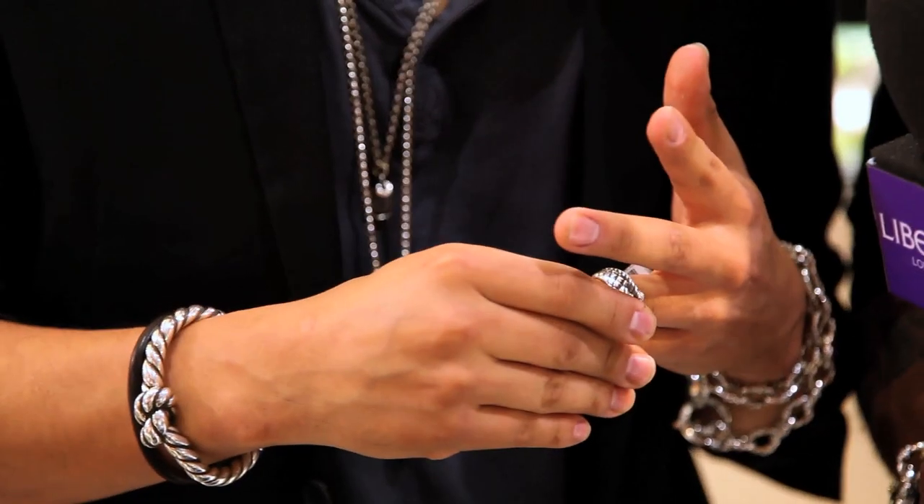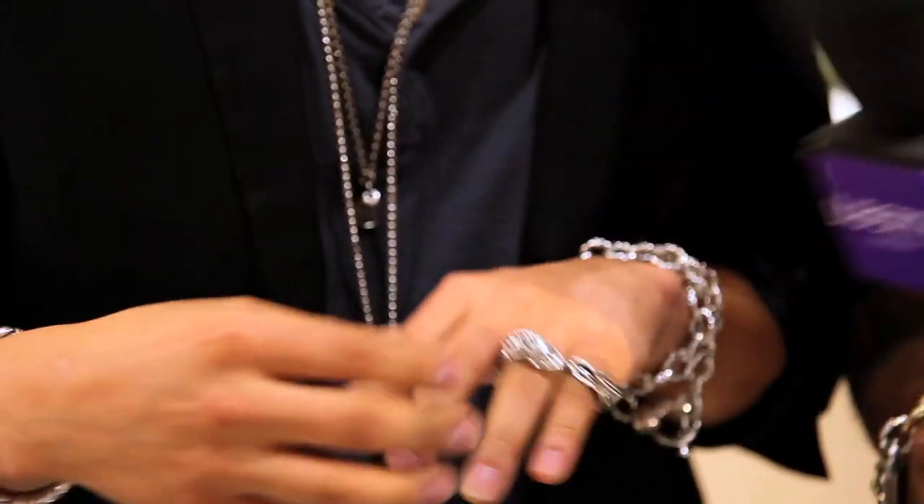We brought a few pieces in particularly for this event. This piece here is here all the time at Liberty. This is one of our key pieces — it's a two-finger koi fish ring. It has rubies set in the eyes.